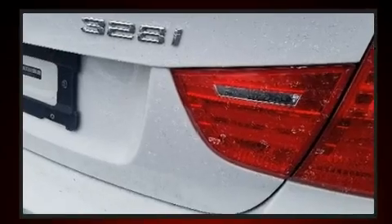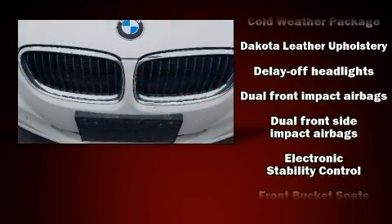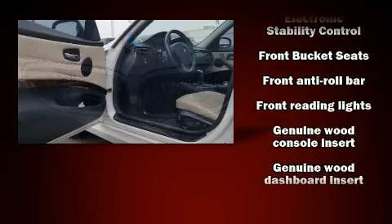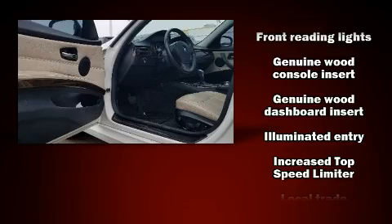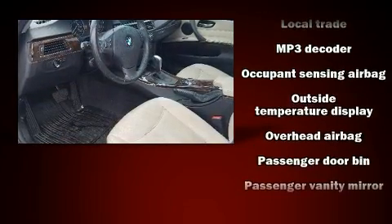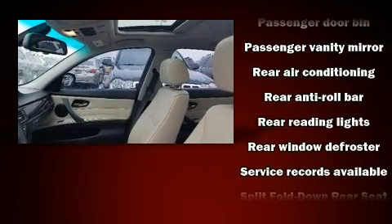BMW ensures the safety and security of its passengers with dual front impact airbags with occupant sensing, head curtain airbags, traction control, anti-whiplash front head restraints, ignition disabling, and four-wheel disc brakes with ABS. Brake assist technology provides extra pressure when applying the brakes.